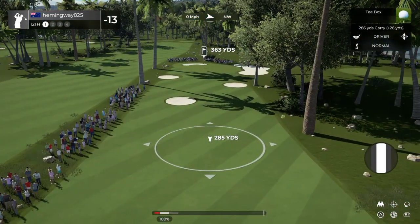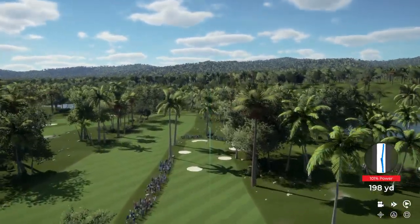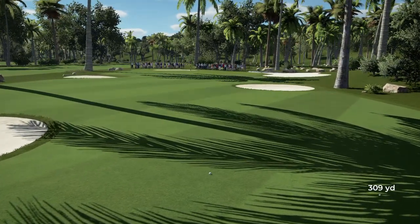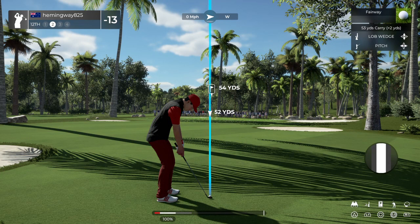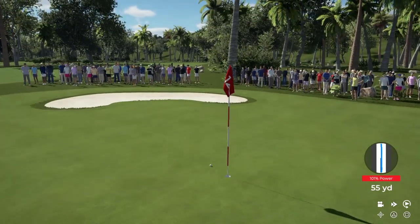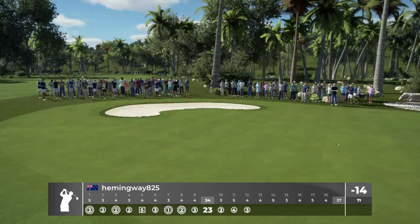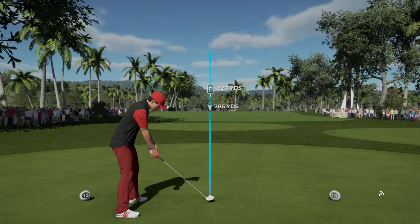Here we go now on the 12th. Holy mackerel — that was tattooed. That's another green in regulation. If you can sink this, snatch a birdie and be on our way. And that drops in for birdie number seven today. 14 under after that hole.